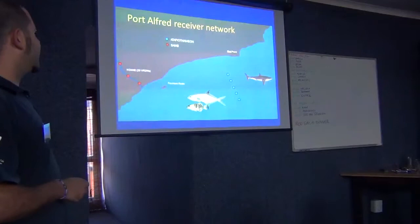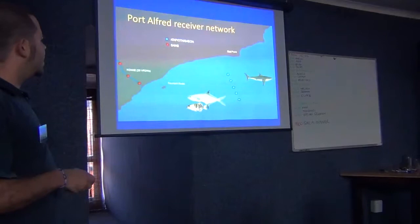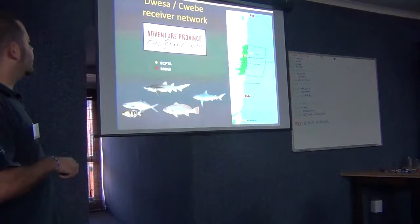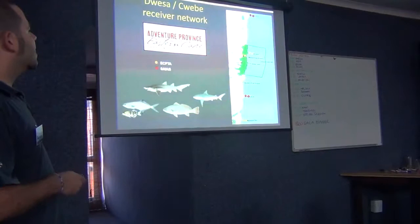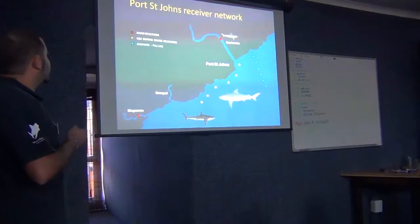Another interesting point was Port Elizabeth Alfred, where there are a few receivers in the different estuaries, and the OTN line in Port Elizabeth Alfred as well. It's not just looking at a single project — it's looking at the whole effort.